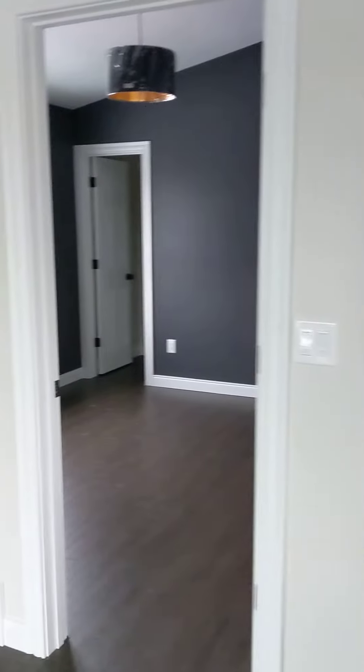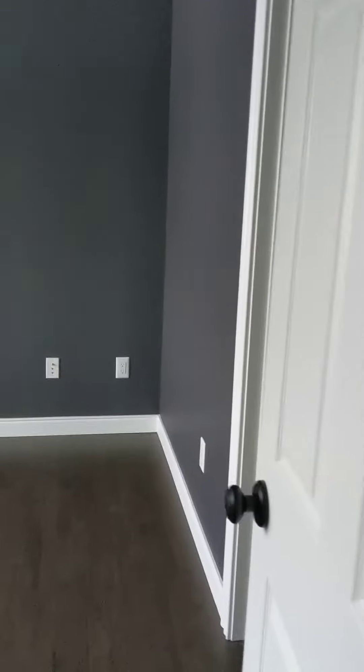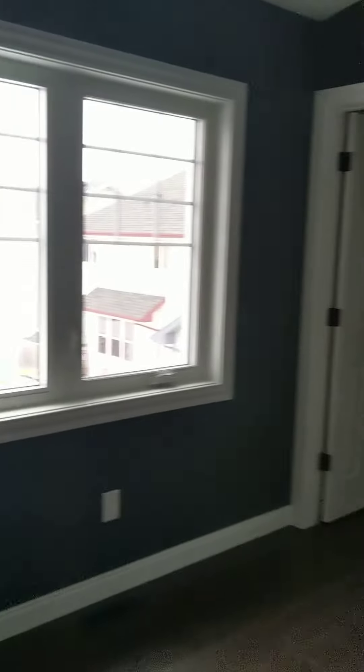The bedroom. Walking closet in the corner. And the bathroom. And that's it.